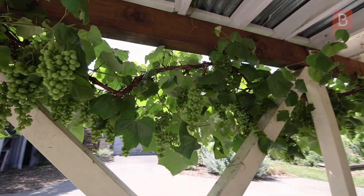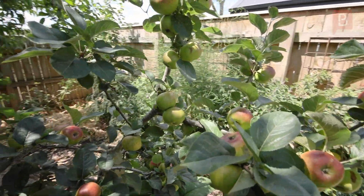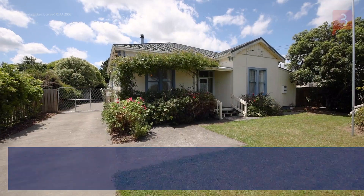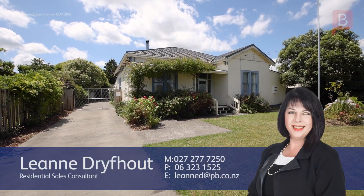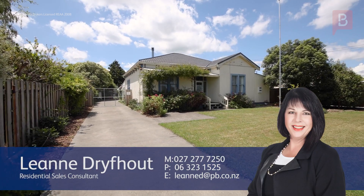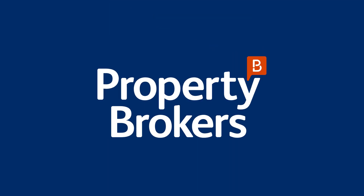So if this looks like you, please call me for more detail and let's talk about where to from here. I'm Leanne Dreyfout from Property Brokers Fielding.